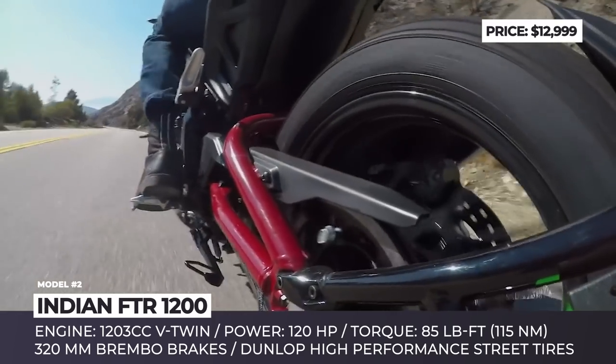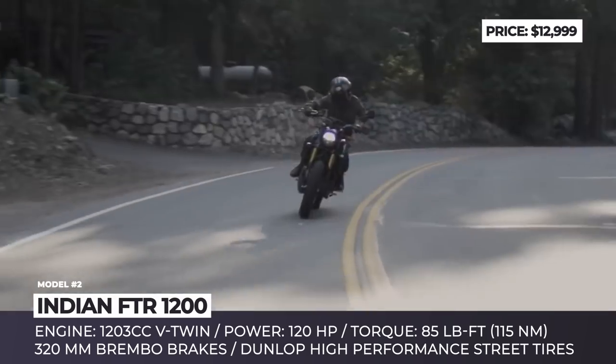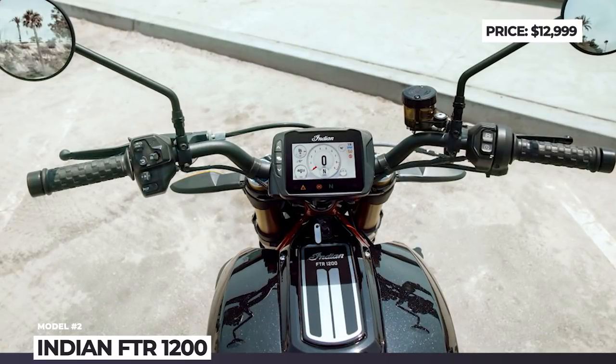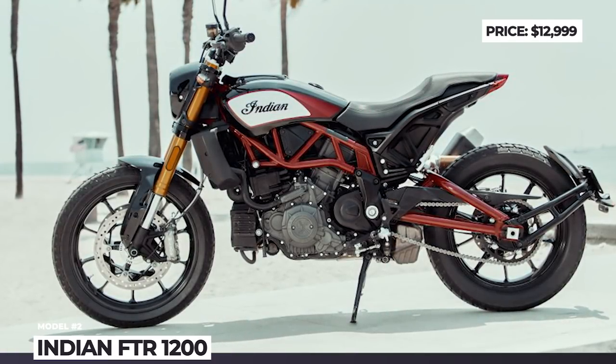The major difference between the base and the S modification of the FTR is the addition of a fully adjustable front and rear suspension, a more advanced 4.3-inch touchscreen, and an inertial measurement unit that enhances stability and traction control.